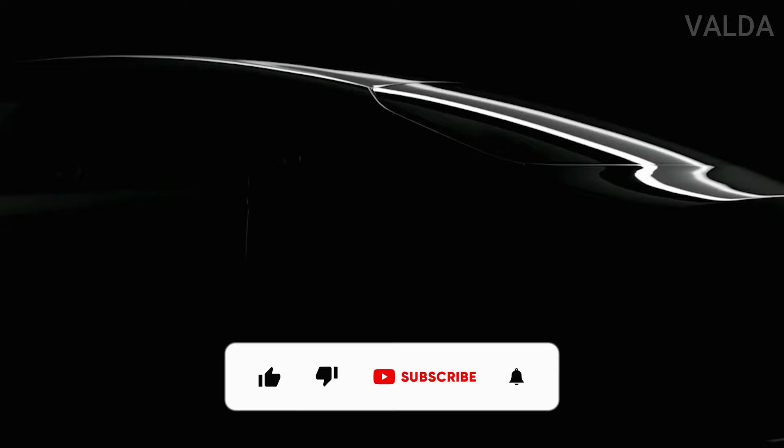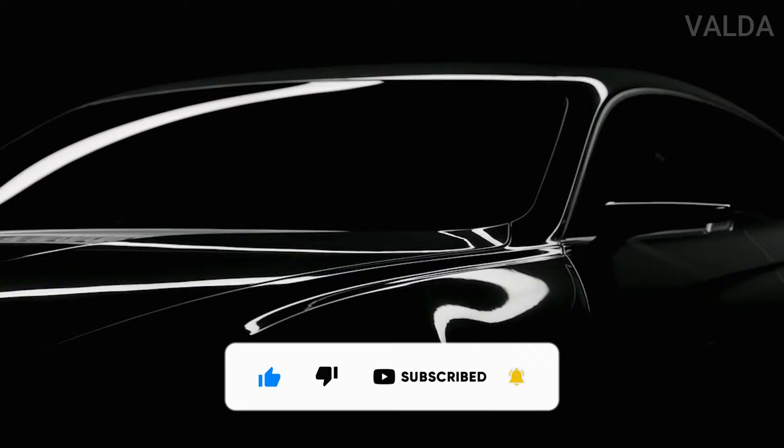Before we continue, please don't forget to like, share, and comment on the video. Subscribe to the channel and put the notification bell on so you don't miss our next video.